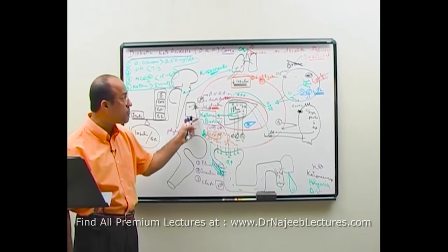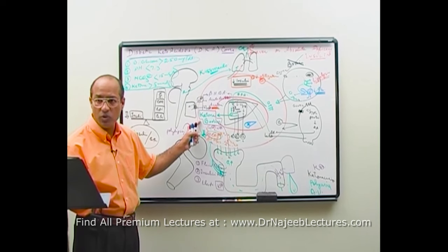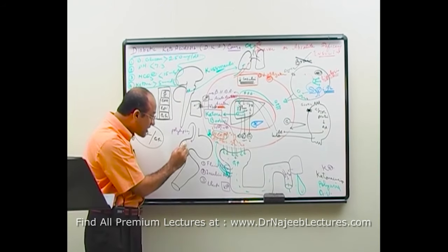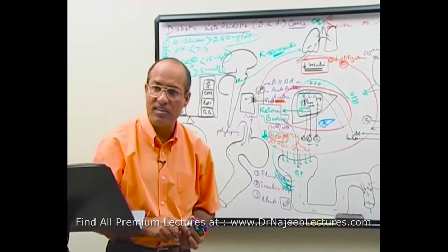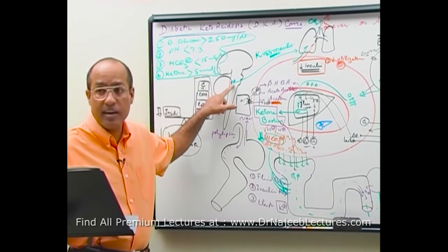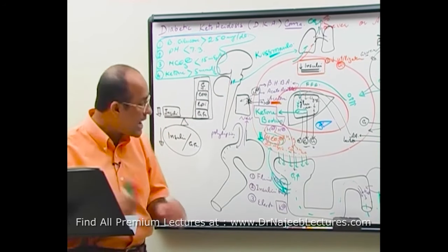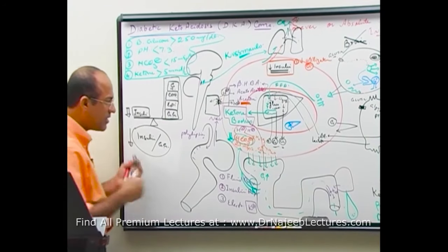As ketones accumulate and bicarbonate falls, there is not enough bicarbonate to neutralize the acids. Severe ketonemia irritates the CNS nausea and vomiting centers and directly irritates the GIT. Ketone bodies powerfully stimulate the medulla — they cause Kussmaul respiration and activate the chemoreceptor trigger zone, producing nausea and vomiting. The patient loses fluid not only through urine but also through vomiting.